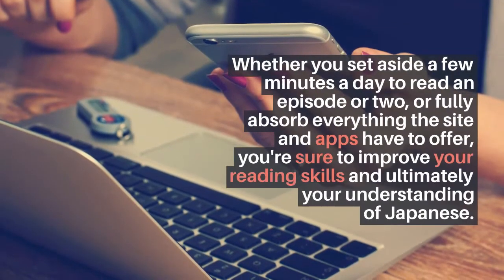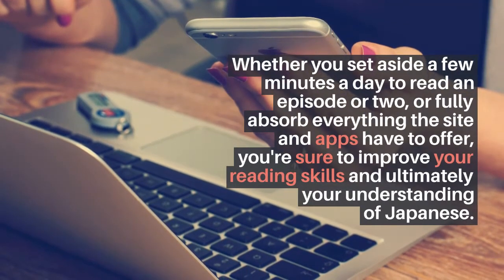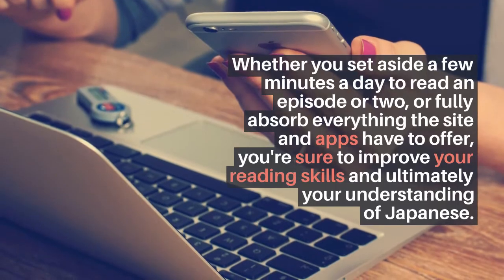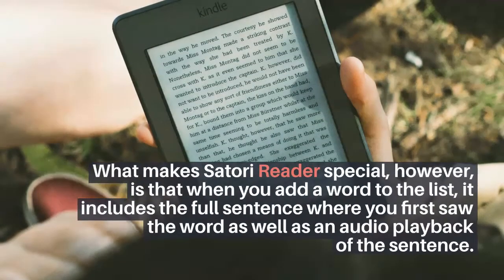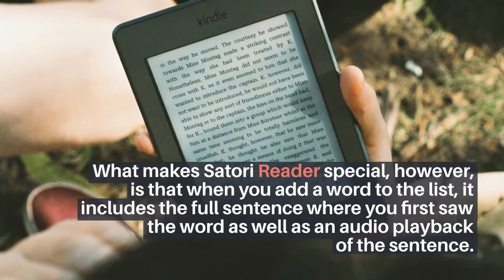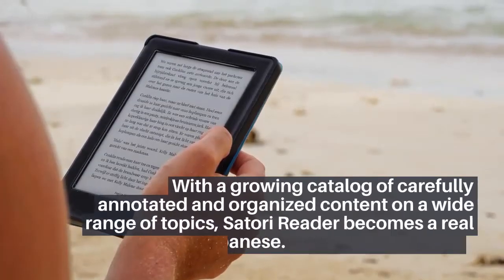Satori Reader is an e-learning program that provides customizable written material for learning Japanese to improve your reading skills, as well as additional audio material to improve your listening and speaking skills. The creators of Satori Reader want to help you improve your Japanese and are also interested in your feedback. This way, you also have the opportunity to ask a question or start a discussion from your account at any time.